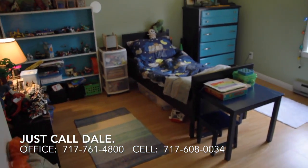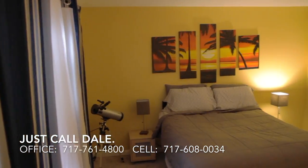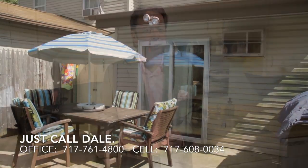Do you like what you see of this home? Would you like to know more? We'd love to show it to you. Call me — just call Dale — at the Stipe Realty Team at Coldwell Banker Residential Brokerage. You can reach our office at 717-761-4800, or call me directly at 717-608-0034, or our teammate Michael James Stipe at 717-395-1905.